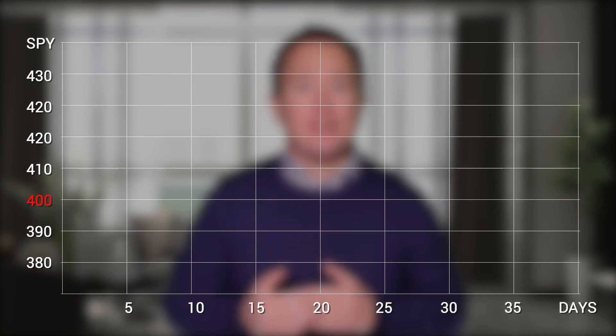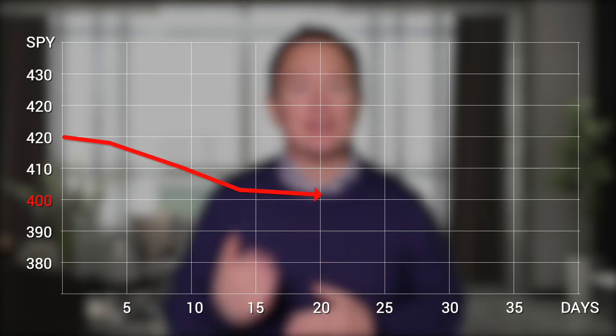Writing put options allows you to collect a premium at the start of your trade, and that represents your maximum profit — and you want to keep that profit. If you're running into a situation where the option is getting near the money, at the money, or in the money, you're going to risk assignment. For that reason, it's important to watch the trade and make an informed decision as to what you're going to do next.